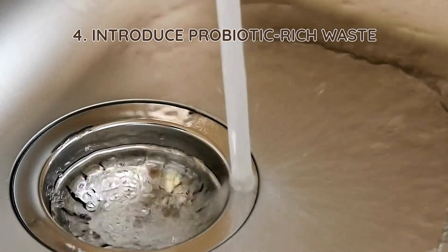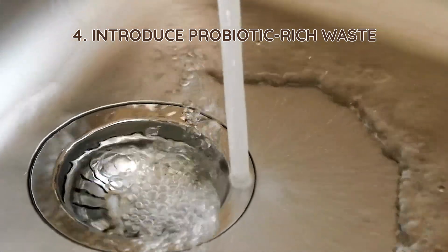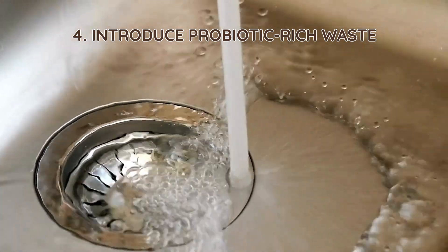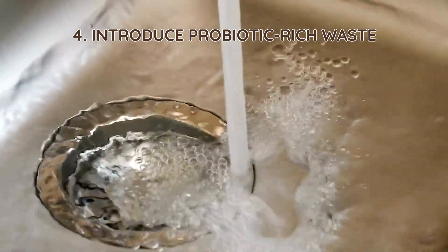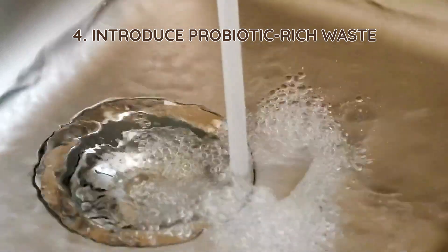4. Introduce probiotic-rich waste. Fermented foods like yogurt, kefir, and small amounts of spoiled milk contain natural bacteria that can enhance microbial growth in your tank. Introduce them sparingly to avoid overloading the system.